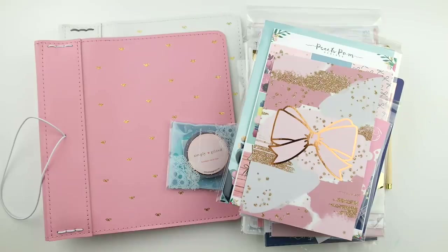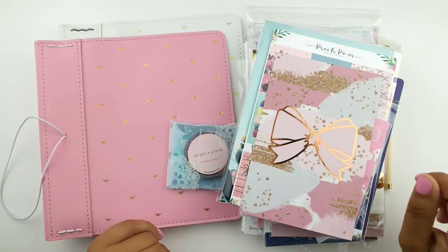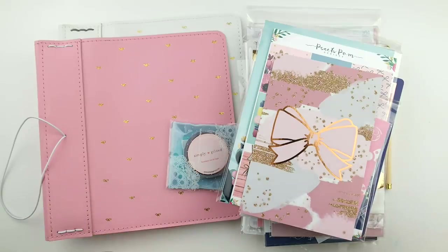Before we jump in, I want to let you guys know to check the description bar down below. I've been working really hard to update links and coupon codes so you can get everything you like really easily. I hope that makes it simple for you. Without further ado, let's jump right into this haul.